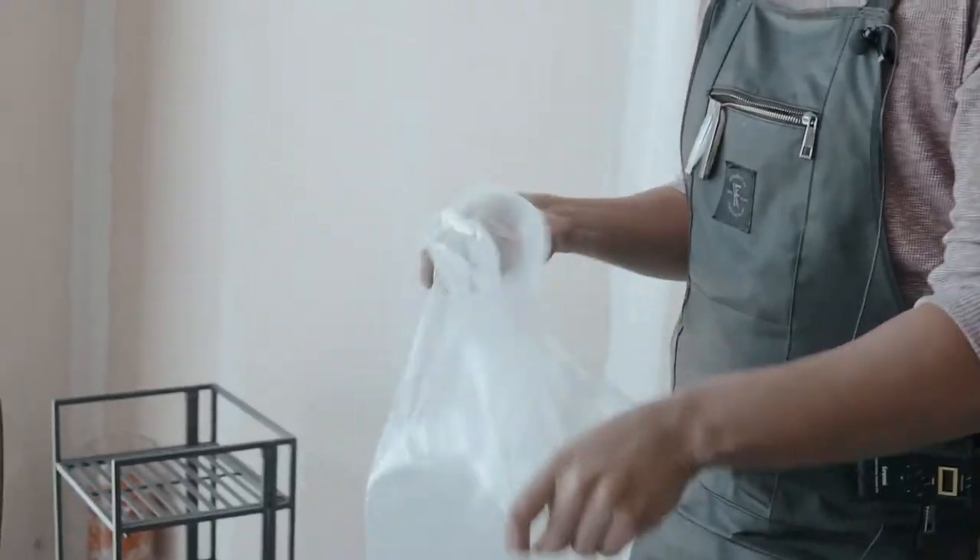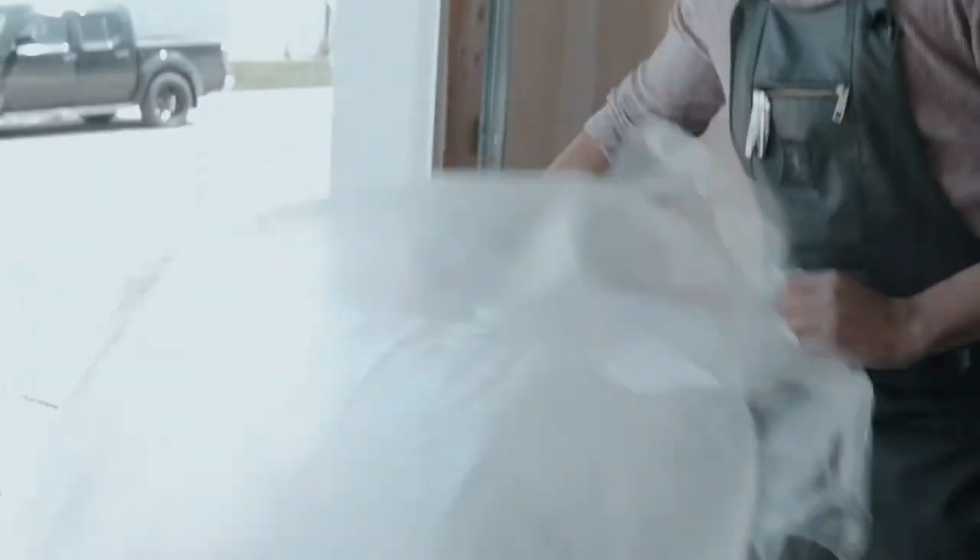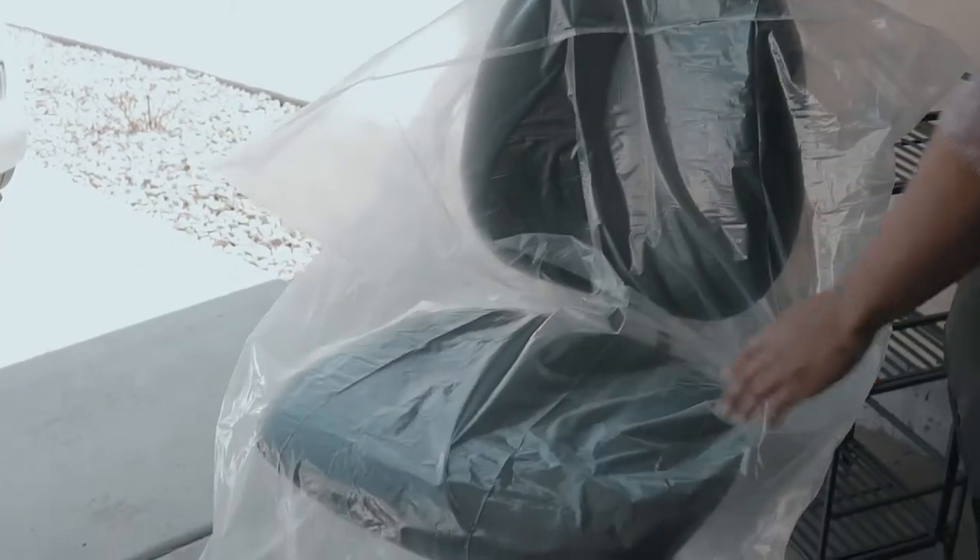Just kind of drape it over like this. Now that's ready for a client to go ahead and sit on. If I can have a model come over and sit down.